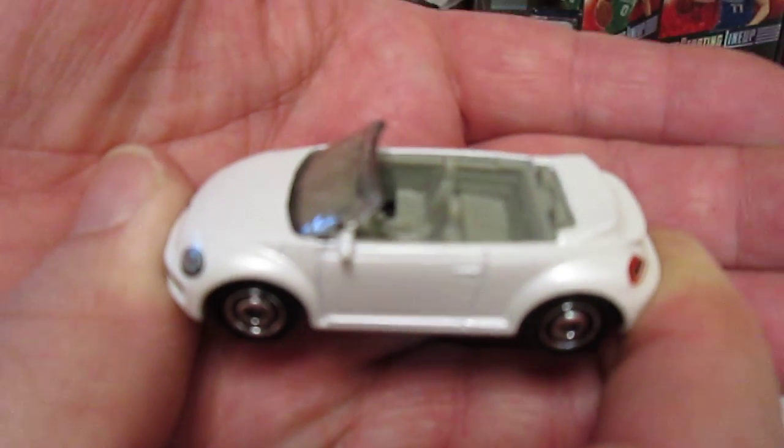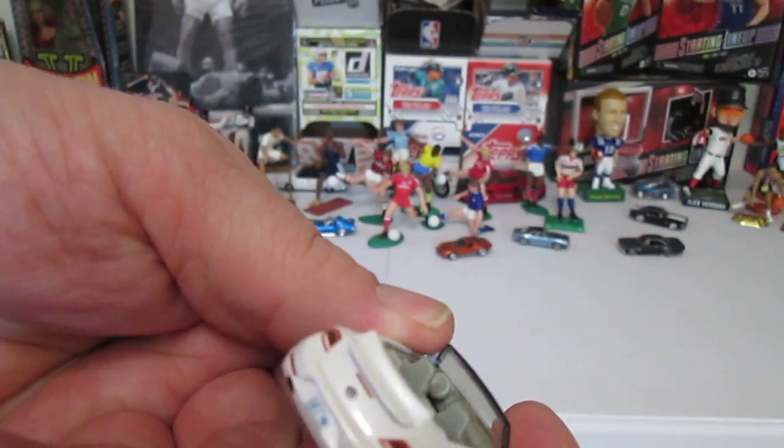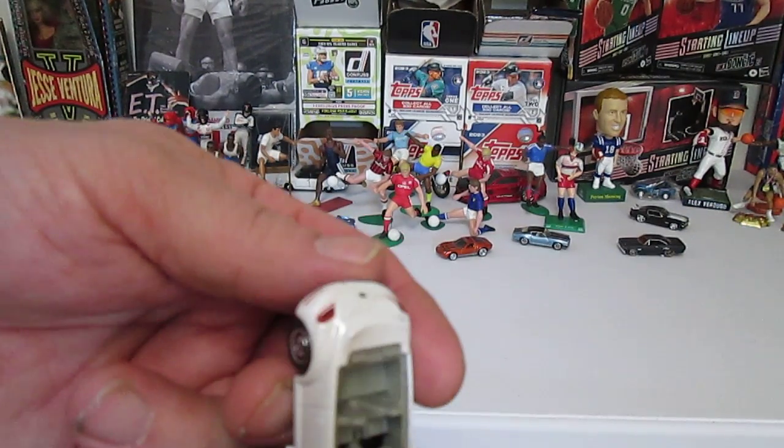It's got two mirrors — no rear view mirror though. You're supposed to see what's coming up behind you.